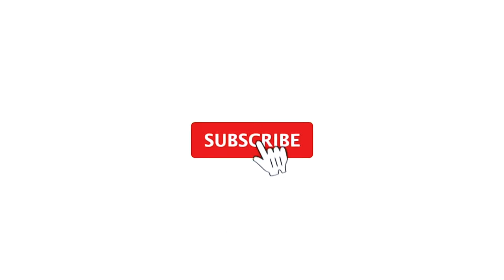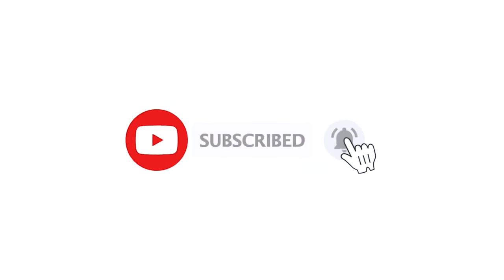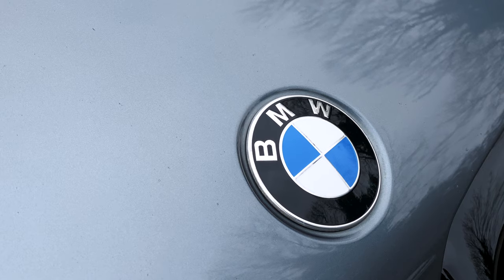Before we start, please like, subscribe and hit the bell if you'd like us to keep bringing you this content. Also, don't forget to follow our socials for updates on our stock. Links in the description below.